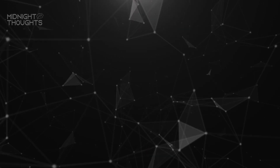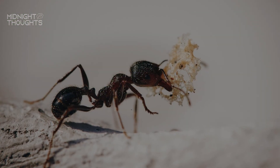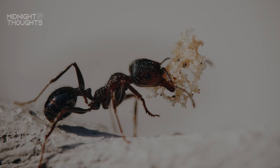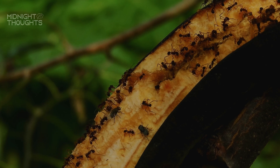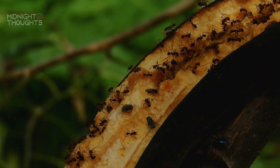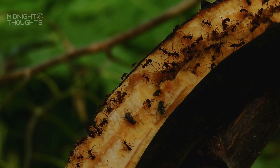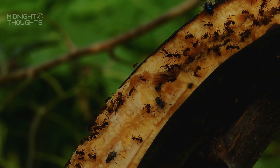Behind this efficiency lies a complex social structure. Ants divide labour with precision. There are workers, scouts, soldiers, and of course, the queen. The workers are the ones you see most often — they gather food, defend the nest, and care for the young. When food like sugar is found, they act fast, working together, following the trail, bringing it back grain by grain. No orders, no hesitation. Just pure, instinct-driven cooperation.